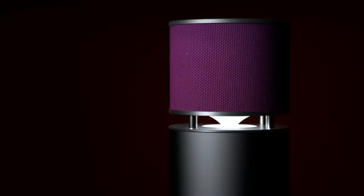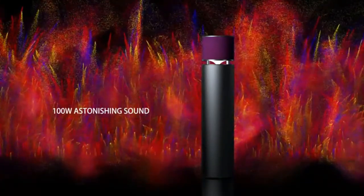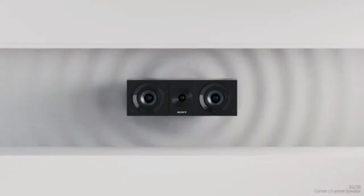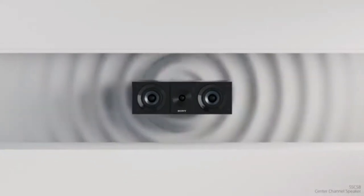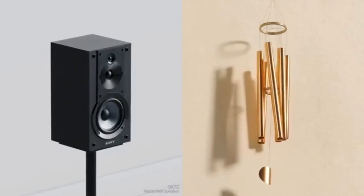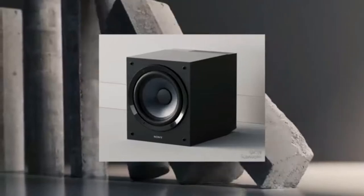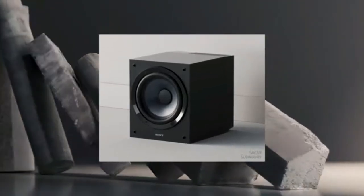Welcome to our guide on the 5 Best Floor Standing Speakers of 2023. Whether you're an audiophile looking for the ultimate sound experience or a casual music listener searching for an upgrade to your home setup, we've got you covered. We've scoured the market for top floor standing speakers and have chosen our top picks based on sound quality, features, and value. So if you're ready to take your audio experience to the next level, join us as we reveal the 5 Best Floor Standing Speakers of 2023.